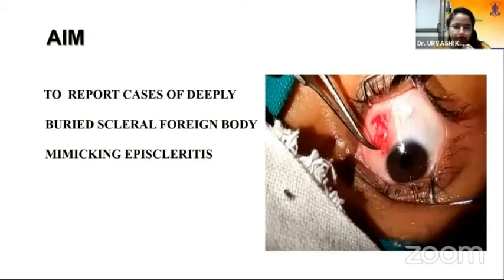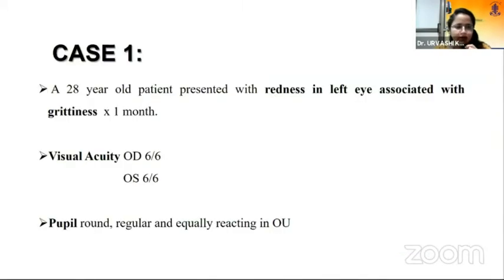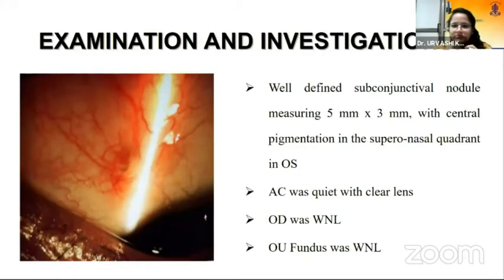I'm going to present two cases of deeply buried scleral foreign body mimicking episcleritis. In the first case, a 28-year-old male presented with redness in his left eye associated with grittiness for the past one month. Visual acuity in both eyes was 6/6. Pupils were round, regular, and equally reacting. On examination, we found a well-defined subconjunctival nodule measuring 5mm by 3mm with pigmentation in the superior temporal quadrant of the left eye. The anterior chamber was quiet, lens was clear, and the rest of the examination including fundus in both eyes was within normal limits.